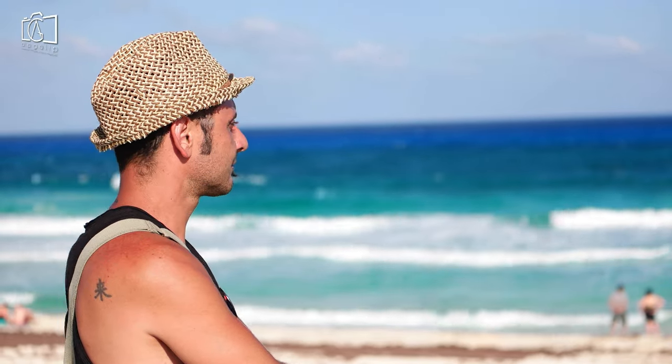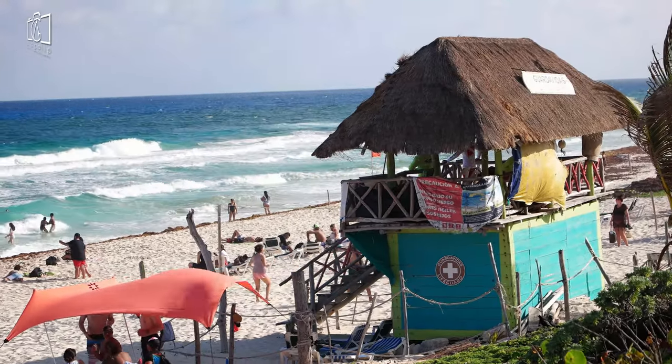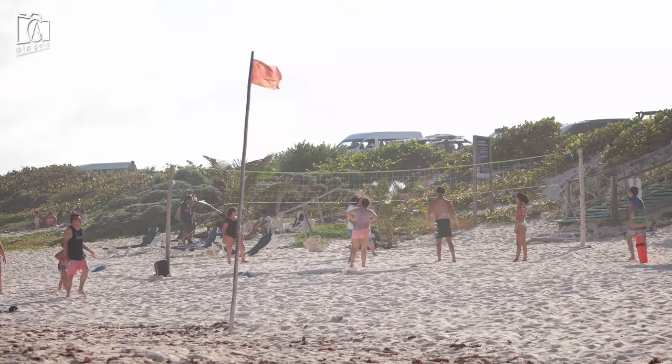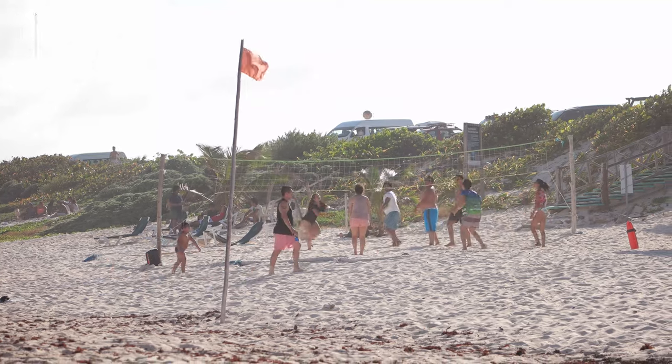Dive into the excitement of water sports at Playa San Martin, a pristine beach on Cozumel's wild eastern coast known for its vibrant surf and adventurous atmosphere. Whether you're into surfing, kiteboarding, or windsurfing, the consistent breezes here provide excellent conditions for all levels of enthusiasts.